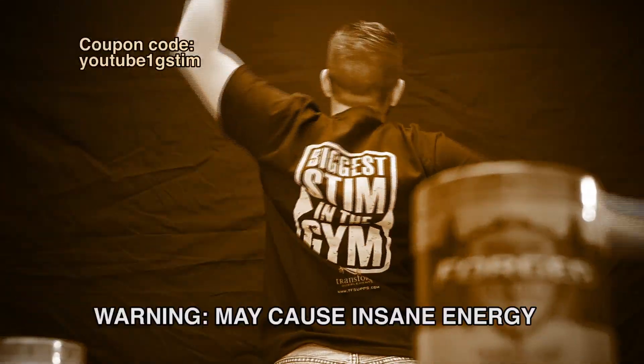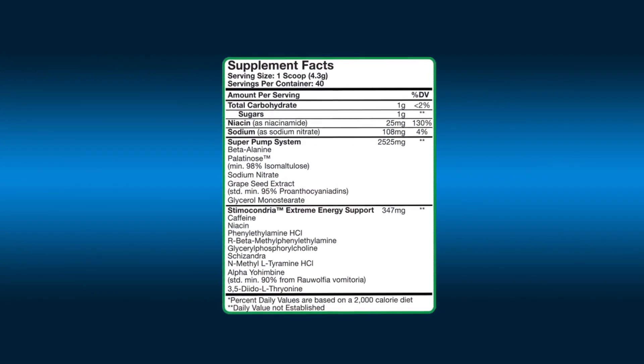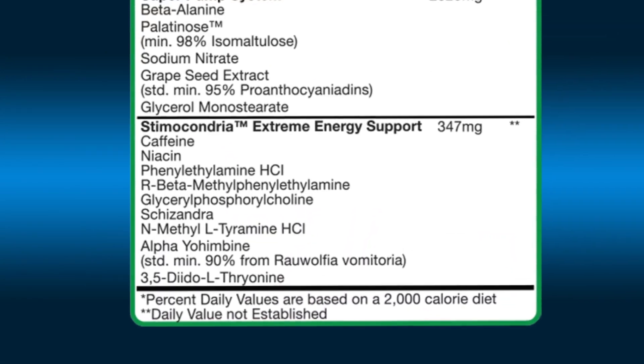We're going to talk about Forge 1G Stem. It's called 1G Stem because each serving is one gram of stems. It's got this amazing proprietary blend called Stemocondria. This product is good. I take it before class, before work, before this video. You can take this in your normal day.